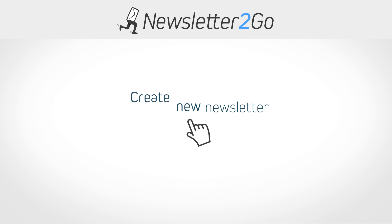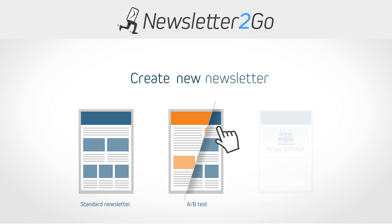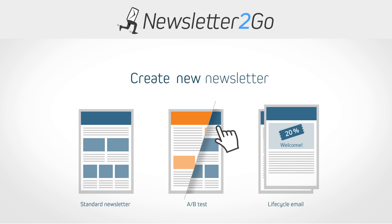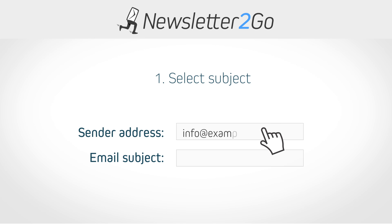To create a new email newsletter, you can choose between a standard newsletter, an A-B test newsletter, a trigger campaign, or lifecycle campaign. Start by entering your own sender email address and subject.